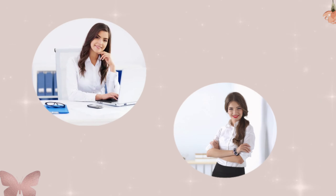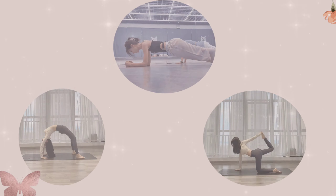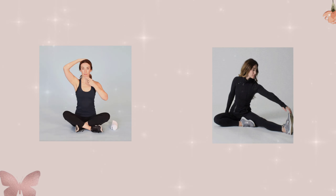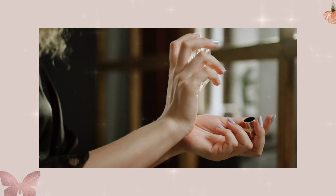Posture matters — stand and sit up straight. Good posture exudes confidence and proper manners. Practice good posture daily; you can even consider exercises to strengthen your back and core muscles.